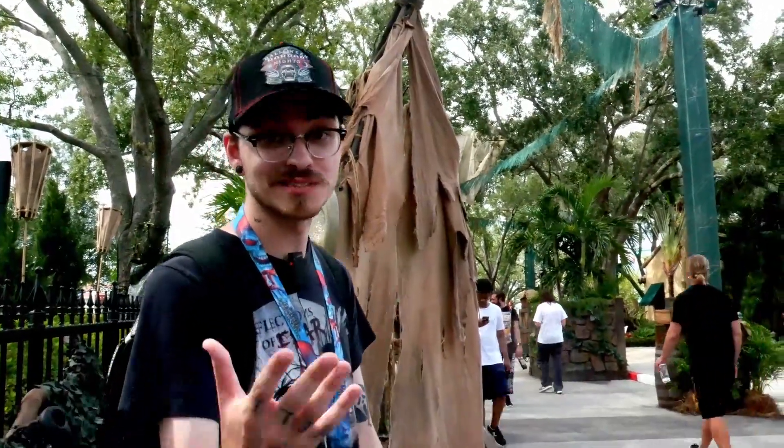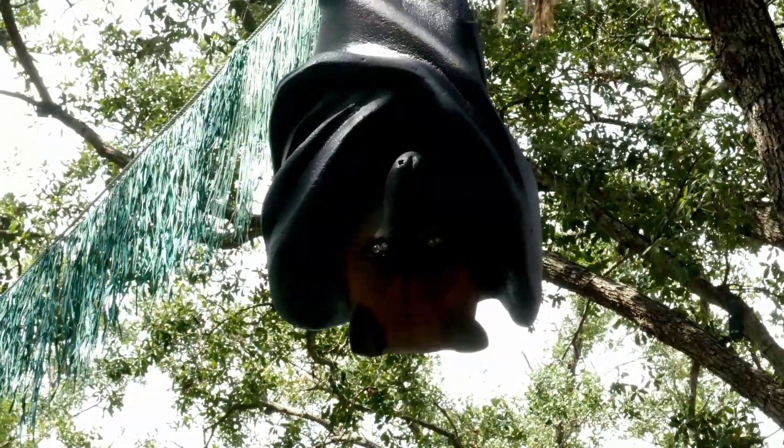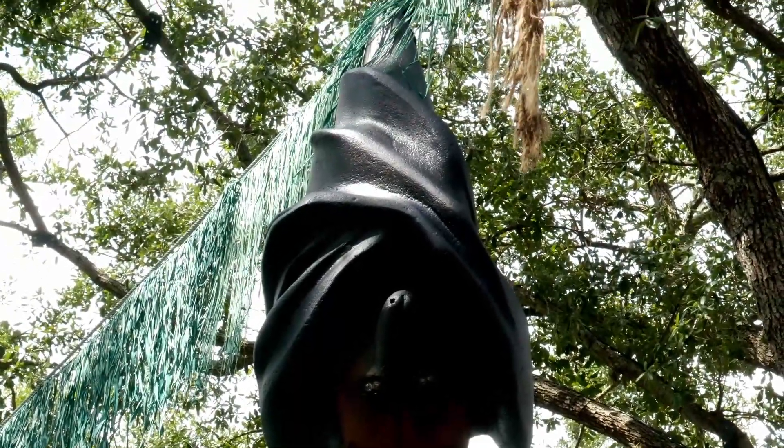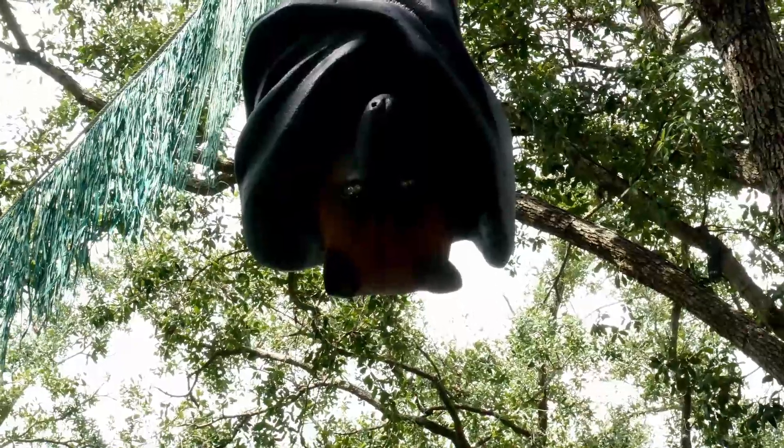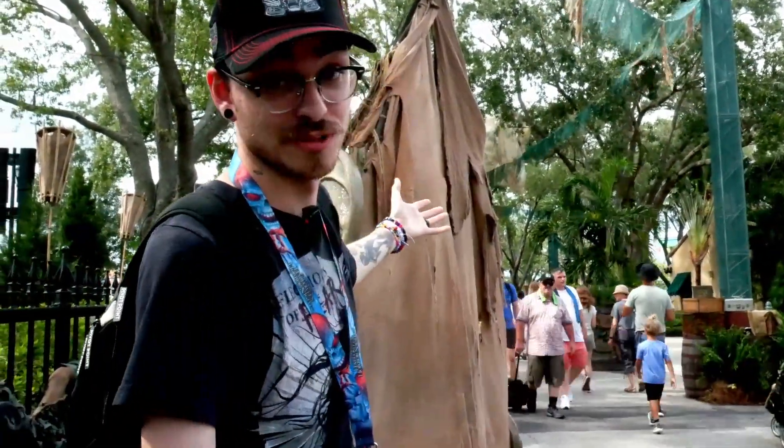As you can see from all of the foliage behind me, this is going to be Jungle of Doom in Central Park — honestly the most detailed scare zone in this year's event. You're going to have a bunch of creatures that Oddfellow experimented on running through here, and we have some spiders at the end that are creepy as hell. So if you like spiders, this is the zone for you.